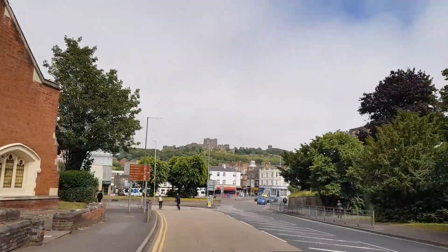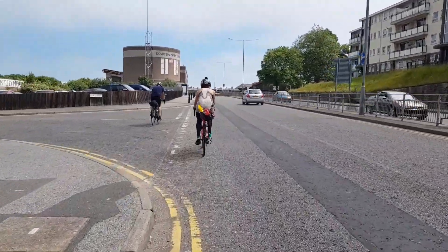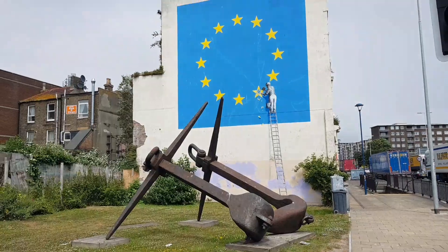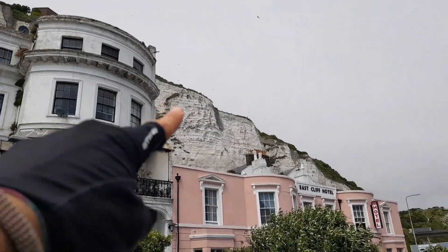We have got to Dover City — we are here! Now let's see what time the ferry is. There are already seagulls here. You can see we're at the coast. And check out this crazy castle. We can see the ferry from here. Check the cliffs!